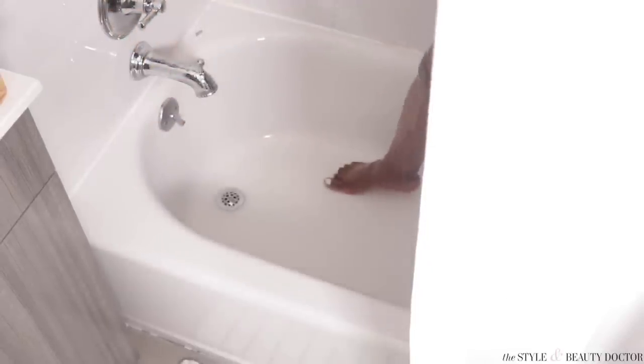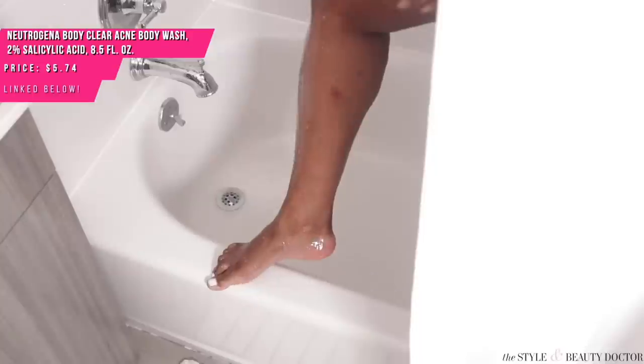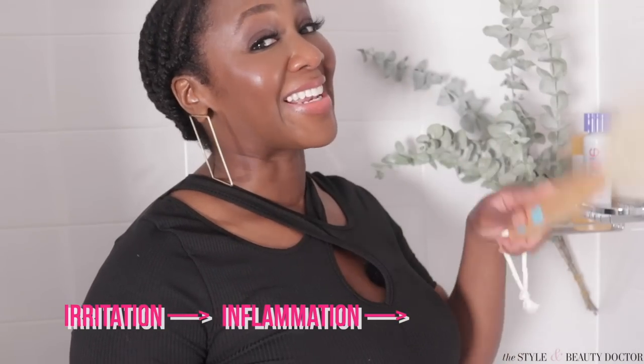Try a salicylic acid body wash. Walmart has a number of options, but one I love is the classic Neutrogena Body Clear Acne Wash. It has 2% salicylic acid and is gentle enough to use every day. Your body skin can handle a little bit more than your facial skin. But everybody's skin is different, so before you go full force, try it on a small patch of your body first — the last thing you want is to irritate your skin, which can lead to hyperpigmentation.